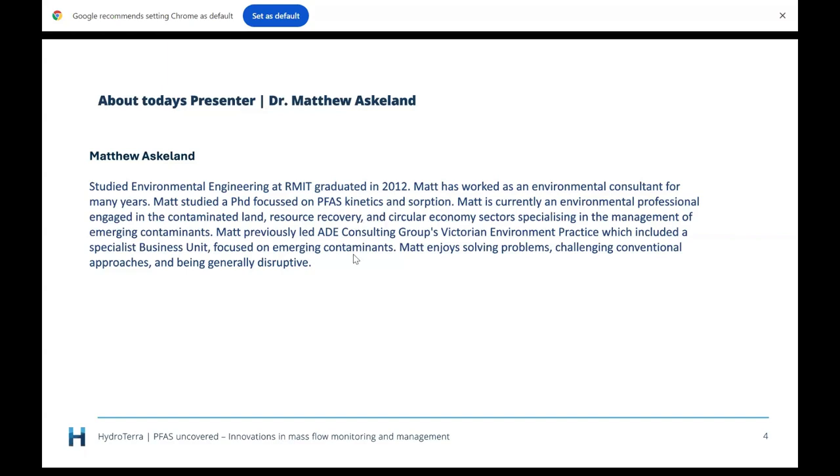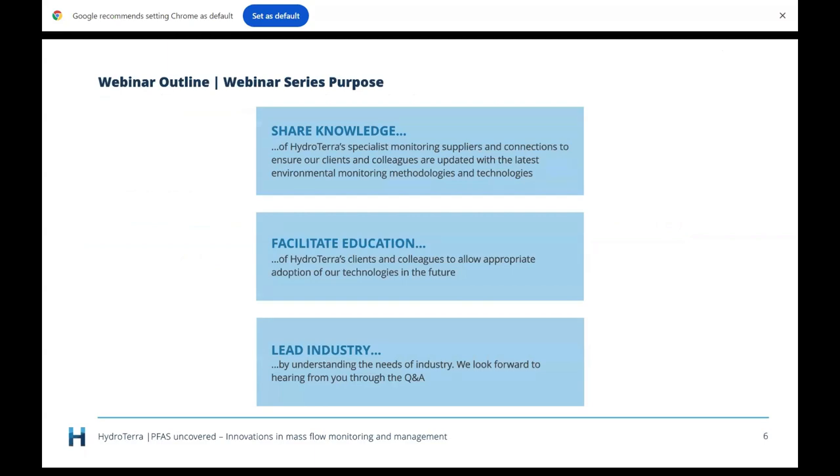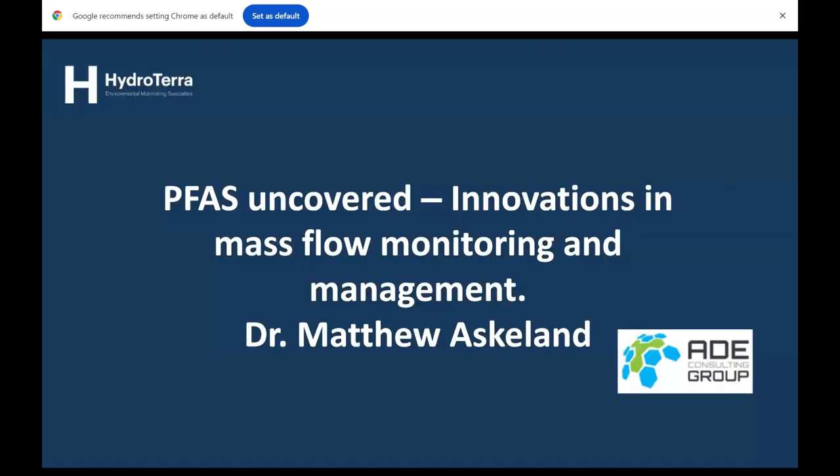Matt previously led ADE's consulting group in the Victorian practice, which included a specialist business unit focused on emerging contaminants. He enjoys solving problems, challenging conventional approaches, and being generally disruptive. Please feel free to raise questions using the Q&A button at the top of your screen — at the end of the presentation I will read those questions out to Matt. HydroTerra does webinars because we love sharing knowledge, facilitating education, and taking an industry leadership position.